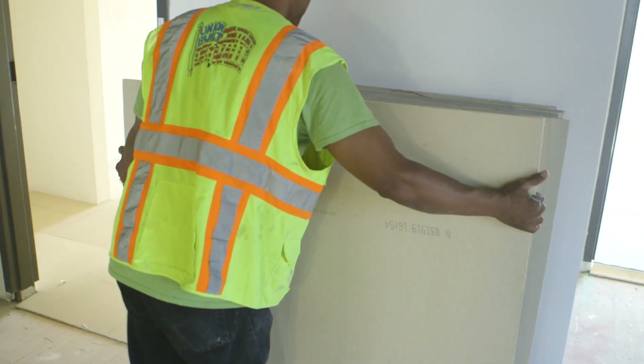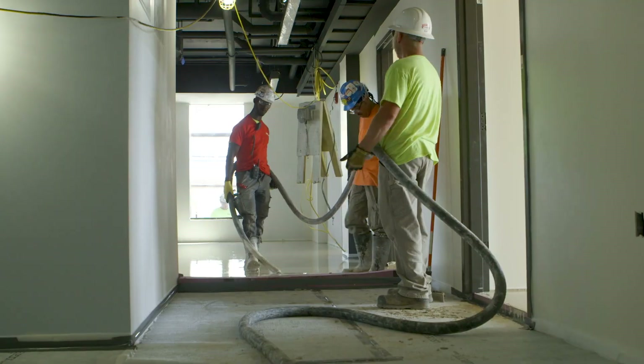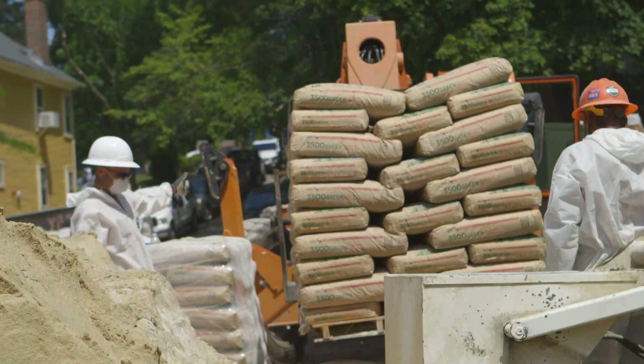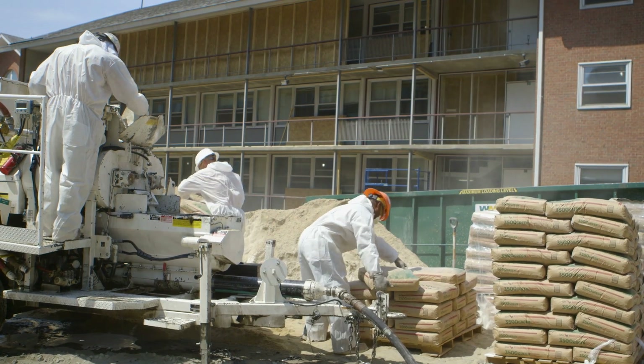For sustainability on this project, the sound board we chose is 50% recycled content, and our Level Rock 3500 is actually 90% synthetic gypsum. We locally source our sand to add in, so that's another great sustainability aspect to Level Rock 3500.